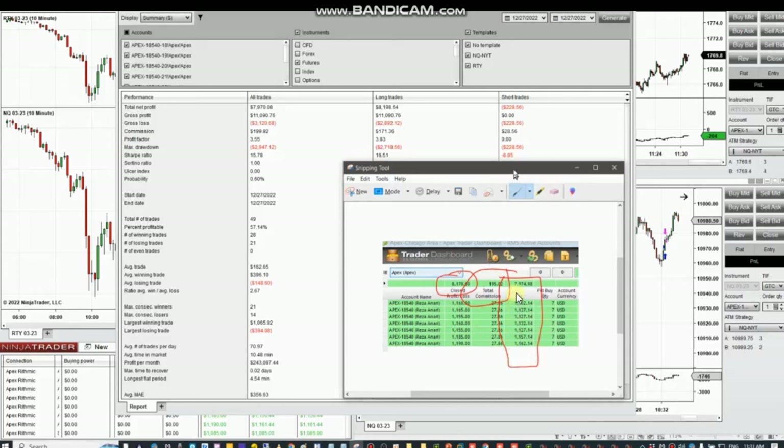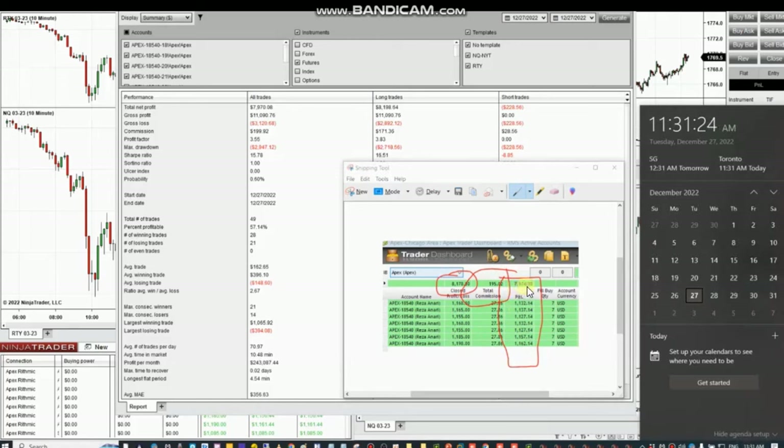$199 is the net profit from seven Apex accounts altogether. We hope these trades taken by the pad systems are useful for you. Let us know if you have any questions. Have a wonderful day and happy holidays!